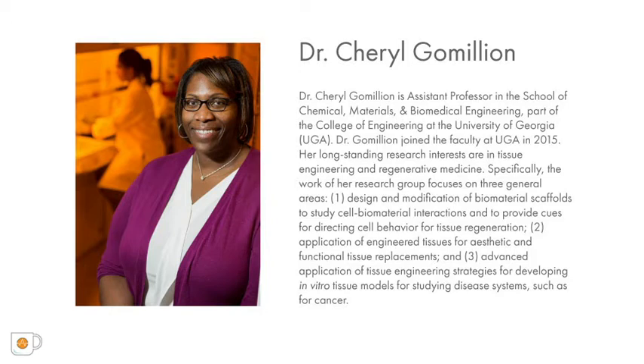Her long-standing research interests are in tissue engineering and regenerative medicine. In particular, her lab studies the advanced application of tissue engineering strategies for developing in vitro tissue models for studying disease systems, such as for cancer.